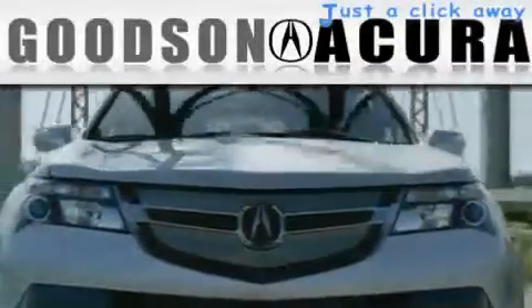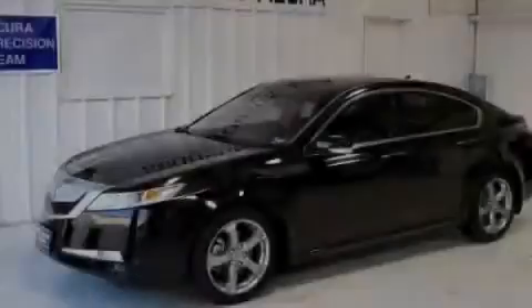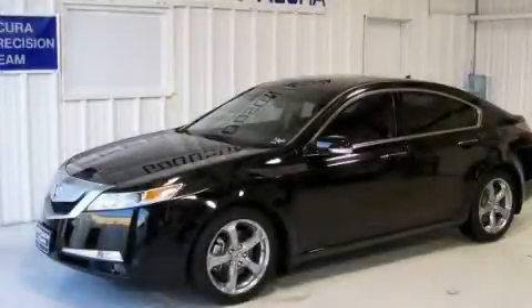Another fine vehicle offered by Goodson Acura. This is a certified pre-owned 2010 Acura TL.